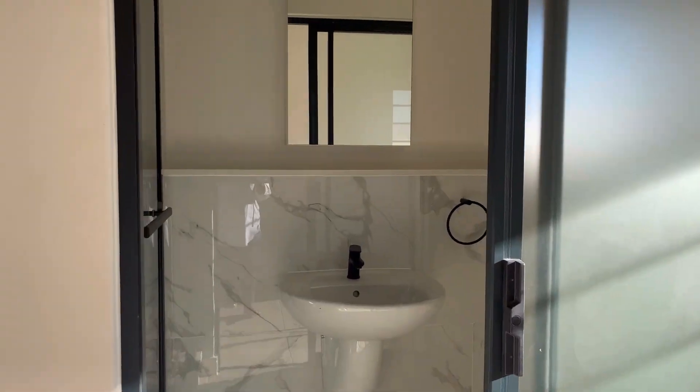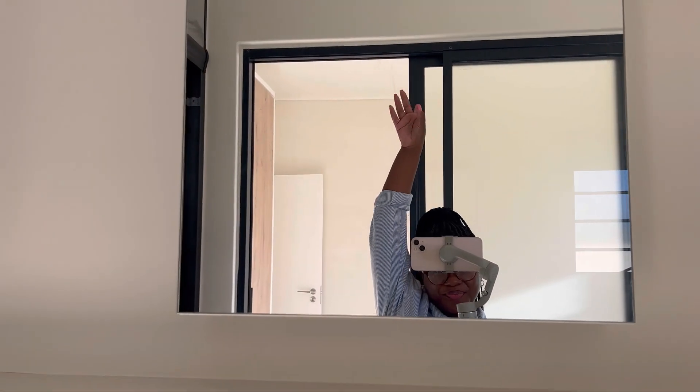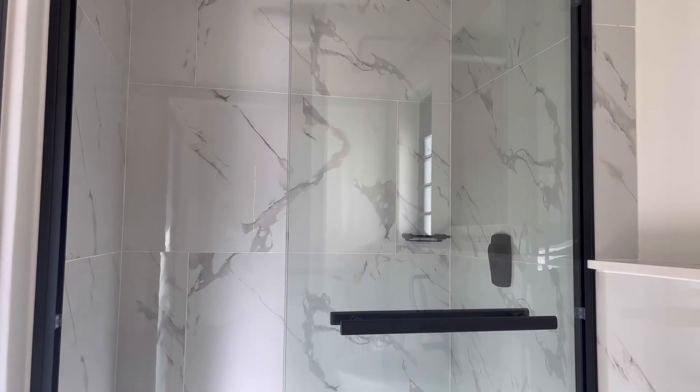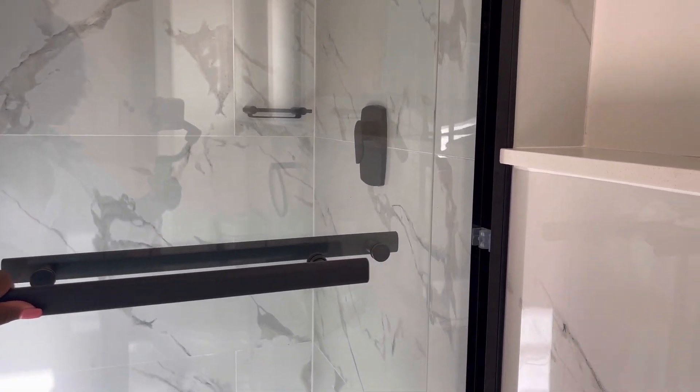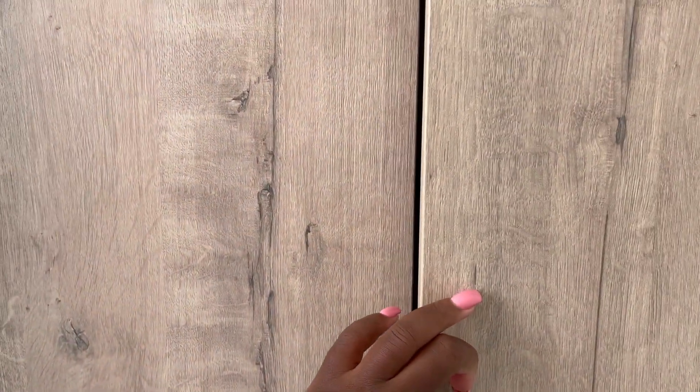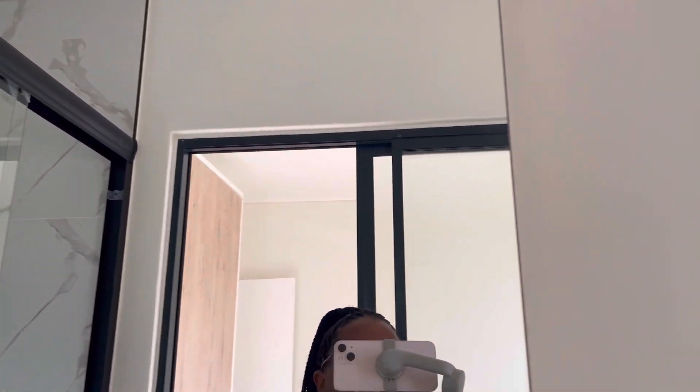Now we come to the main bedroom, starting with the ensuite bathroom. There's a mirror and a shower — the shower is so big, it's insane. Also love the black in it, nice and modern. Even the door is a sliding door — how cute! I love aesthetics. There's cupboard space where all my beauty stuff, towels, and bathroom accessories will go. I also like that there's this extra space here. The bathroom mirrors open by the way — all the bathroom mirrors open and have storage compartments.